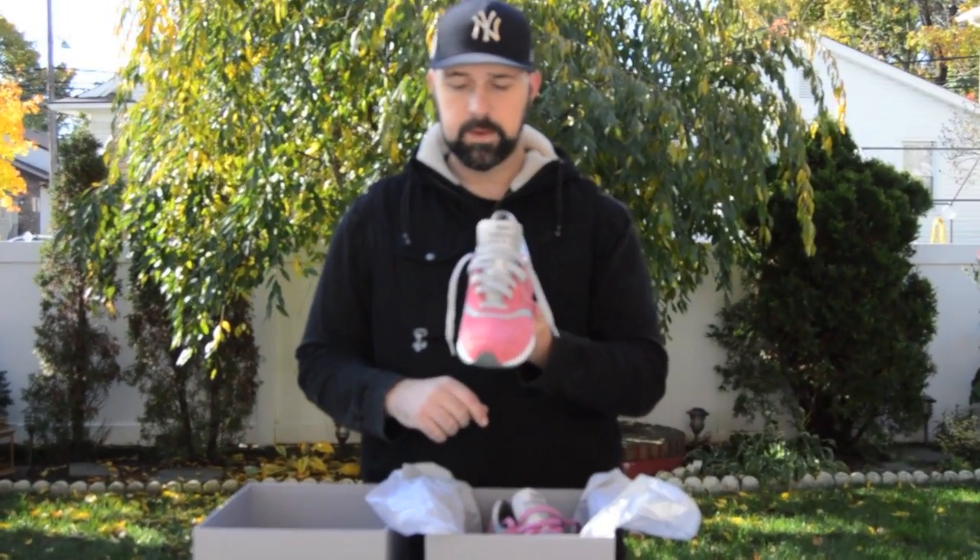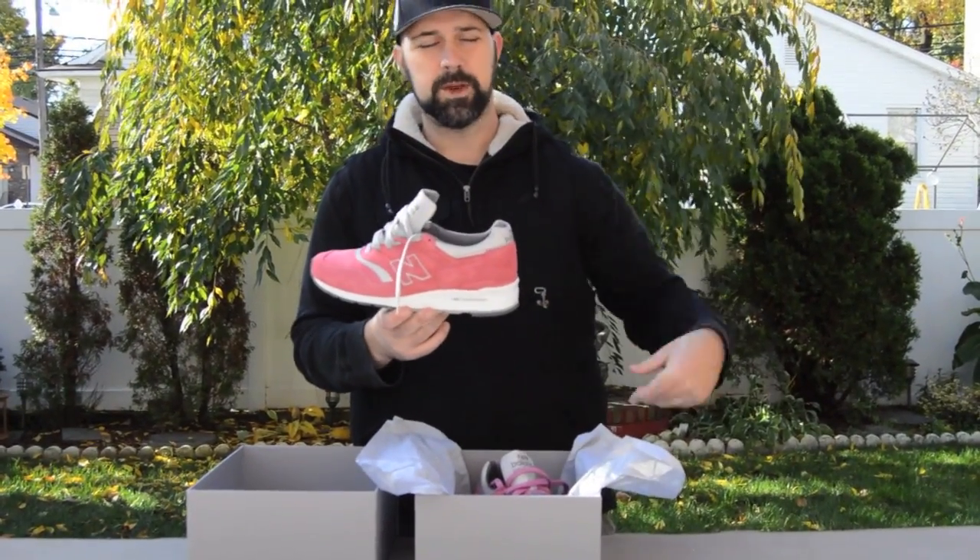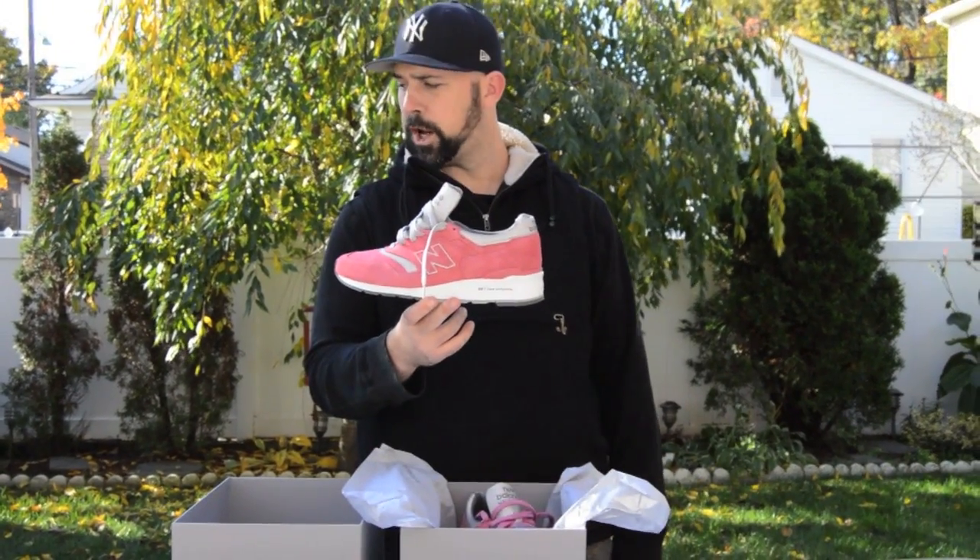I already laced these up with the gray 3M laces because that's the one I'm going with — I'm definitely keeping those on. Gorgeous shoe. Retail was $235 plus tax and shipping, so it's gonna come out to close to $260. It's worth it.